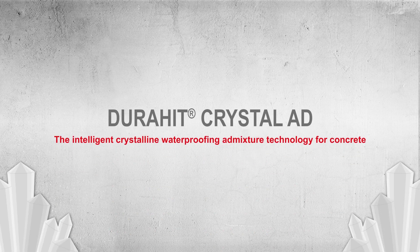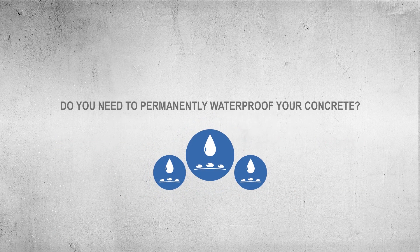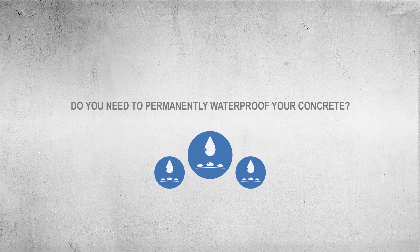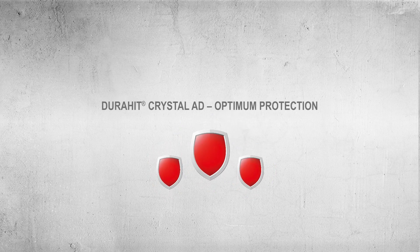DuraHit Crystal ADD, the intelligent crystalline waterproofing admixture technology for concrete. Do you need to permanently waterproof your concrete? We have the solution. Our admixture DuraHit Crystal ADD provides optimum protection against water and advances the durability of concrete.